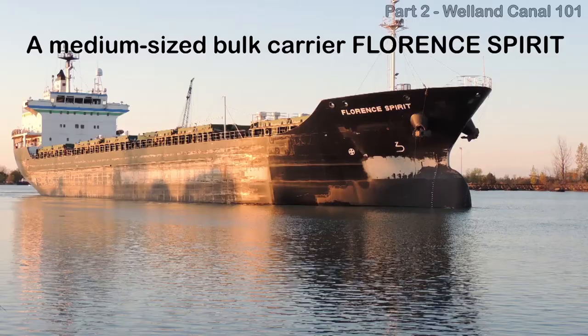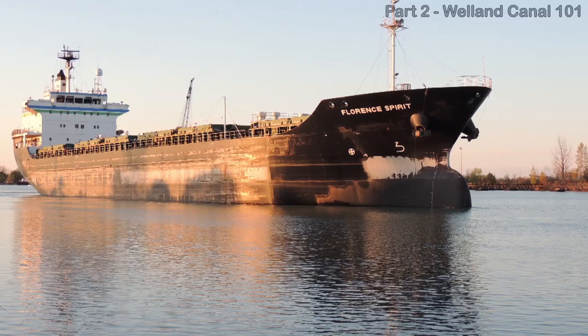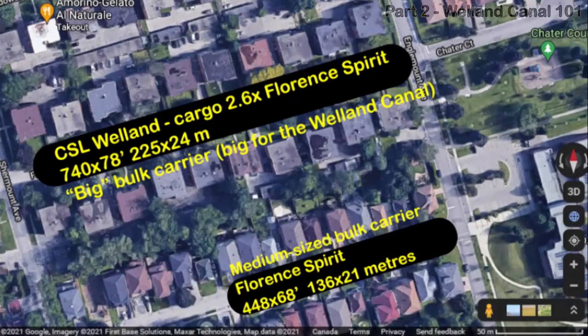Medium-sized cargo ships, including bulk carriers but also other types, are around 150 yards long. They have a pointy bow to deal better with the rough weather they might see on the open oceans. Big cargo ships — call them big lakers — are up to 240 yards long. The bow of a big laker is often rounded, and they carry about 2.5 times the cargo of a medium cargo ship.